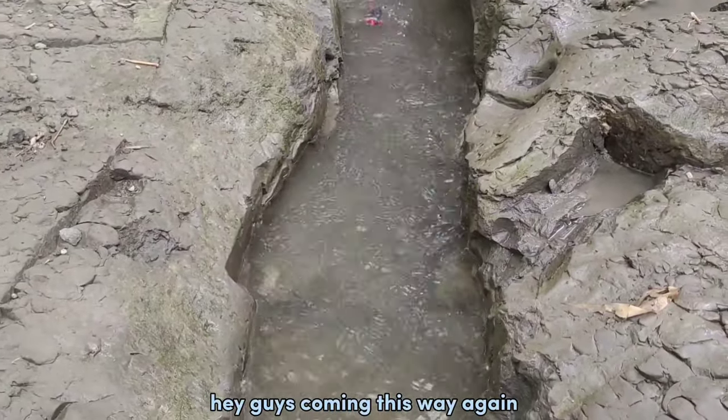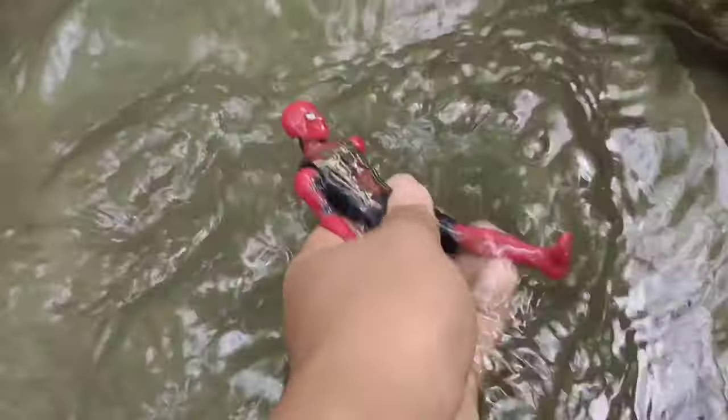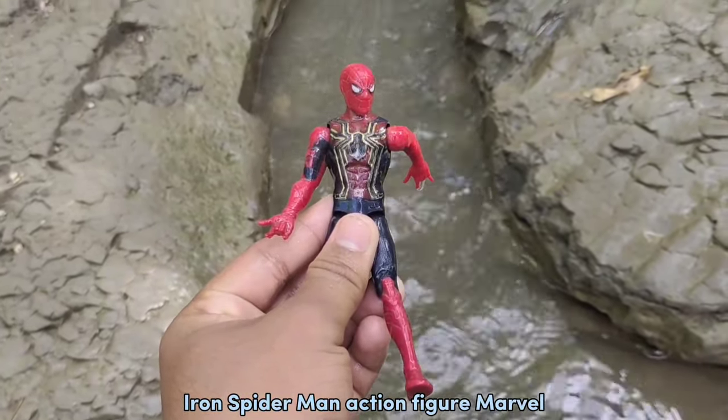Iron Man! Hey guys, coming this way again! Oh no! Iron Spider-Man! And figure Marvel!